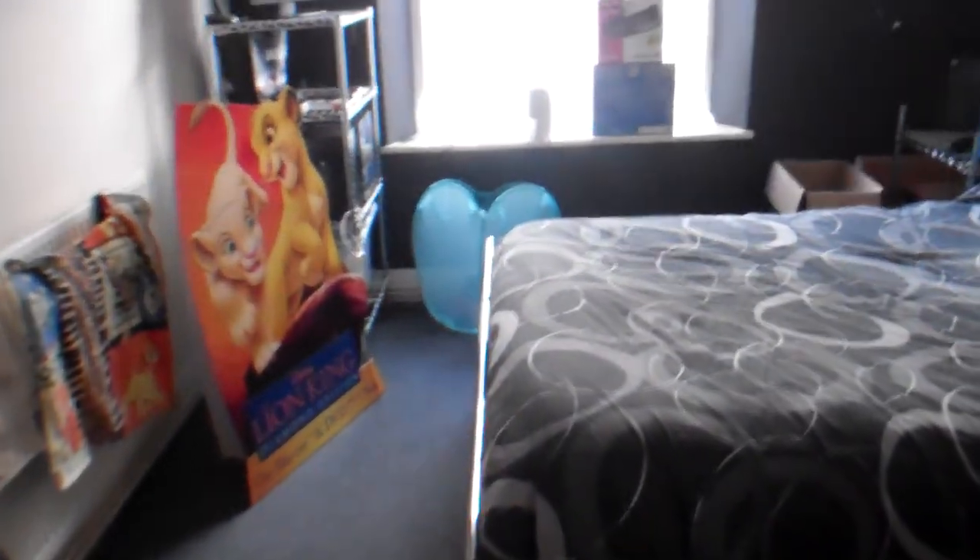Now we move on to the part where all the ladies have been waiting - the bedroom. So this is my lovely, lovely bedroom here. Not much to it really, it's all pretty plain.